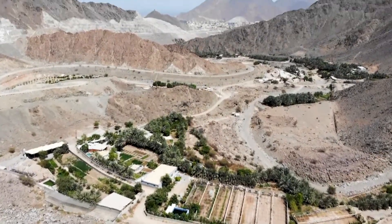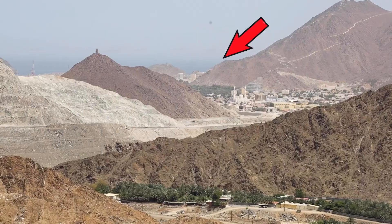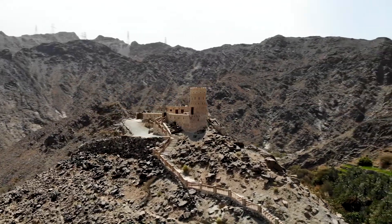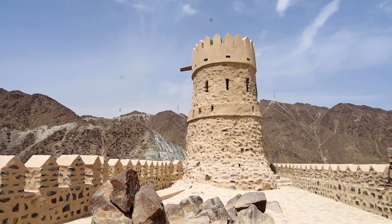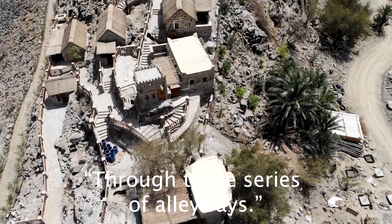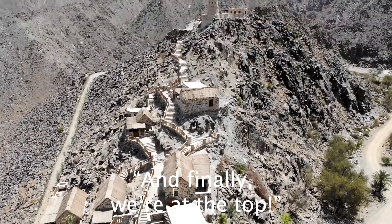I can see Khor Fakkan city center, I can see water, and of course the mountains are everywhere. So we came all the way from there through this series of alleyways, and finally we're at the top.